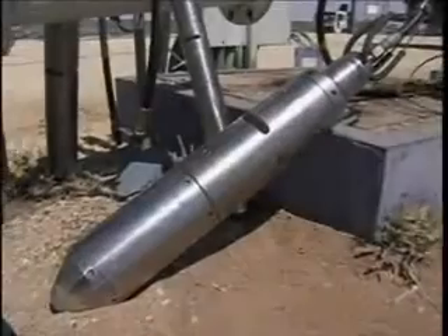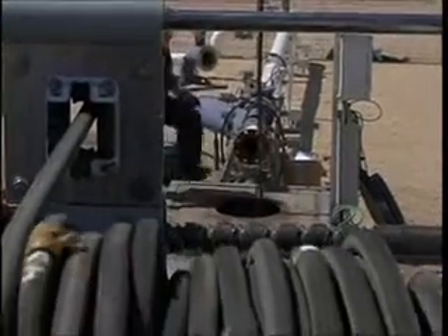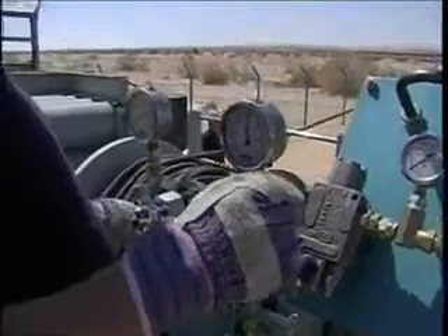AirShock's system consists of the impulse generator, AIG, a high-pressure hose reel, a control panel, and one or more compressed nitrogen or air cylinders.